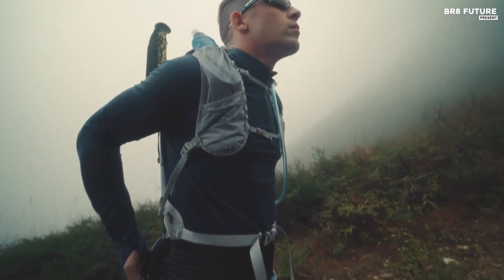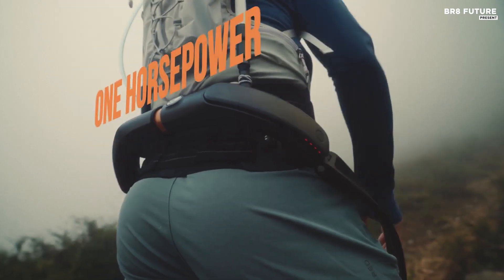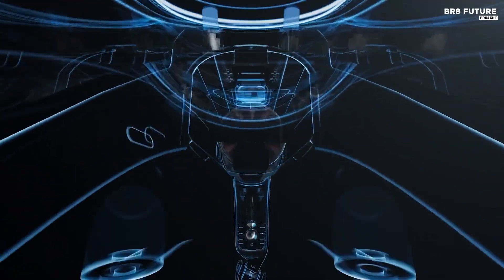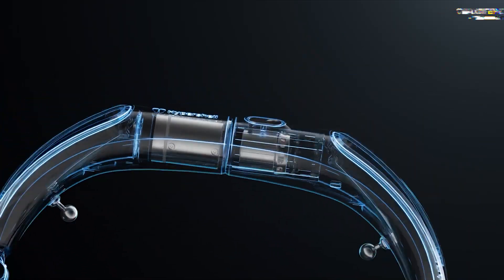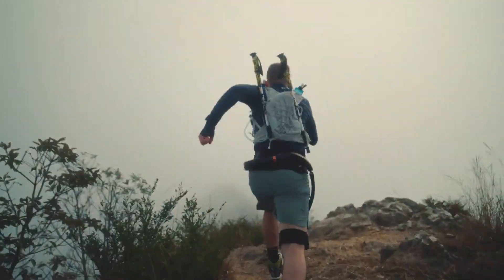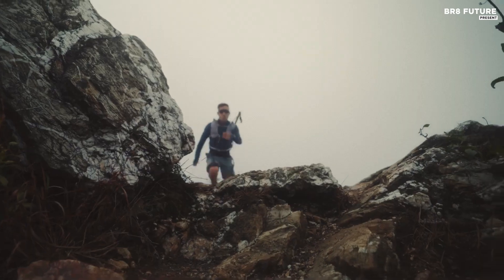Designed with a 66-pound vertical load capacity, the exoskeleton reduces strain when climbing hills or stairs with inclines over 15 degrees. It also includes a 22-pound horizontal push that helps maintain a pace above 3 miles per hour.